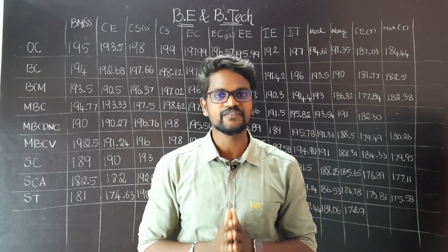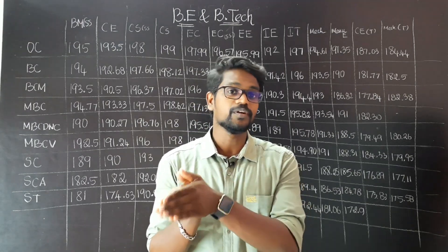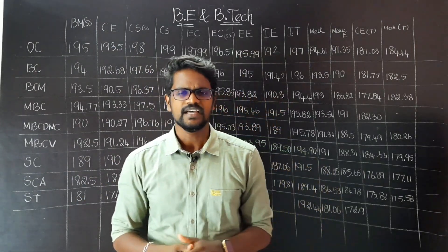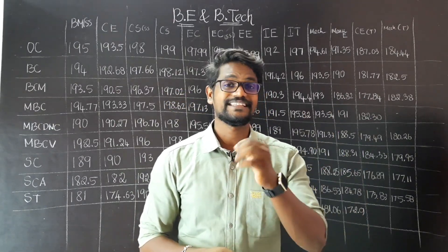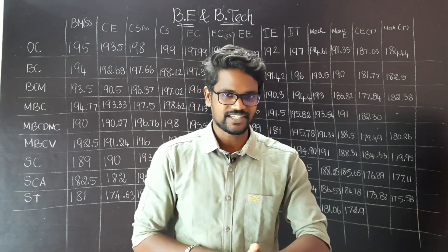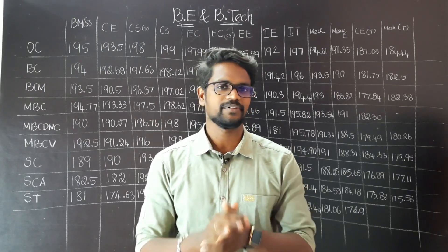We will absorb the information and go to the department. We have a self-financing college with syllabus, fee structure and all — we will decide based on that.